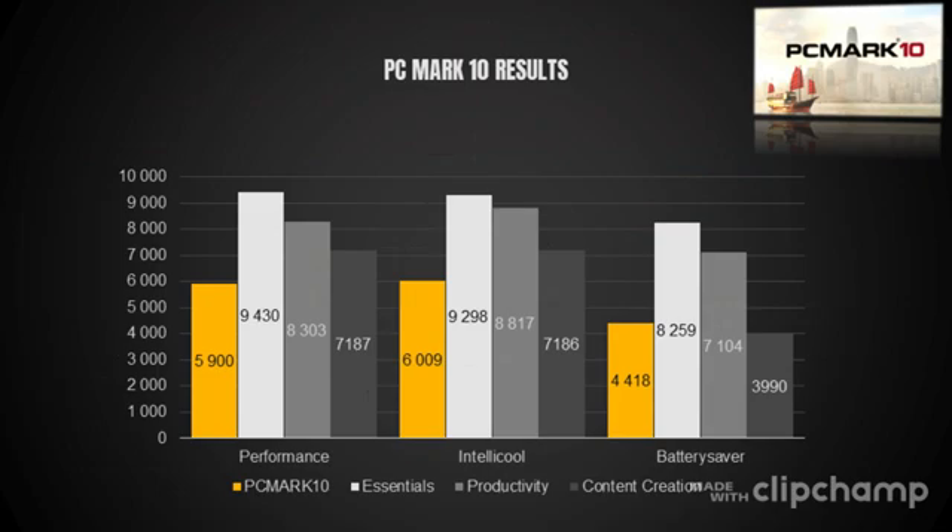Starting off with PCMark 10, which is an overall productivity benchmark looking at video conferencing, the office suite, web browsing, lighter content creation and such. The total score is in the yellow bar and the three subcategories are shown in grey. Essentials and productivity is mainly CPU constrained, but content creation also taps into the GPU. What's interesting here is that the intelligent cooling setting actually scored higher than the performance mode.